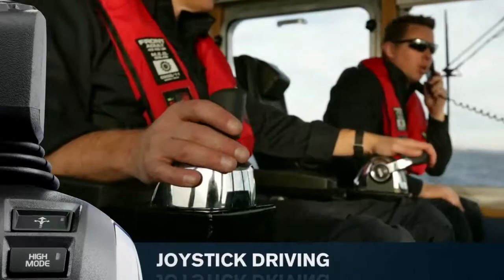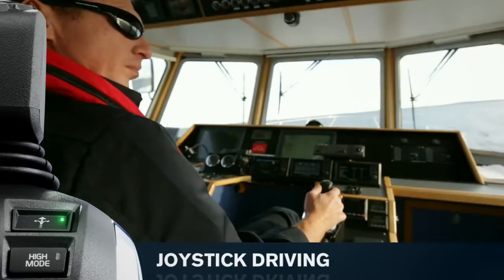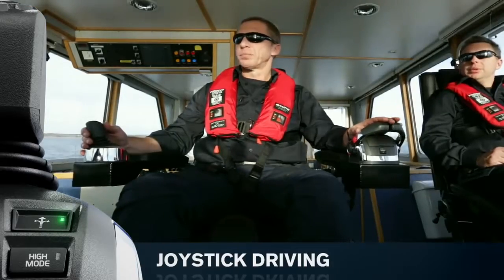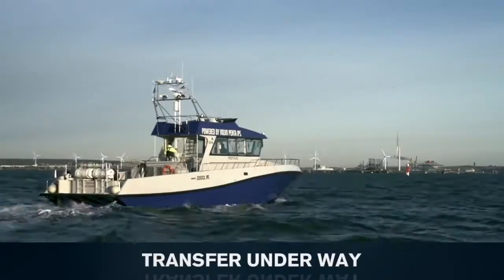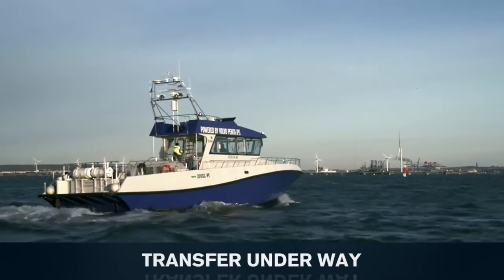Use joystick driving for the most comfortable driving position at any speed — ergonomic, easy and intuitive. Transfer underway lets you change control station while driving.